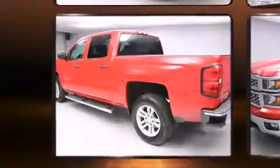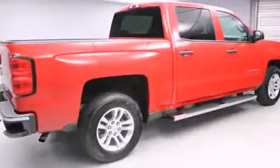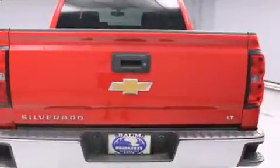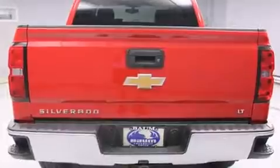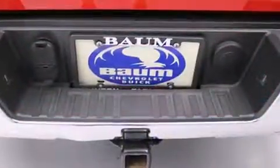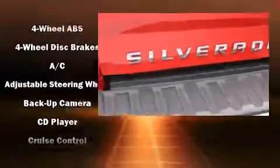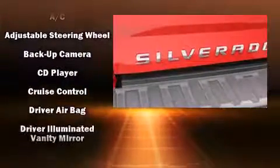Additional convenience features include power door mirrors, heated door mirrors, remote keyless entry, and cruise control. Enjoy your favorite music via the stereo system, which includes a CD player with MP3 capability, steering wheel mounted audio controls, and six speakers.